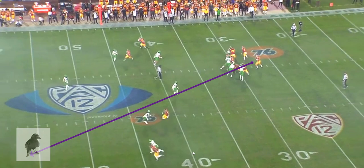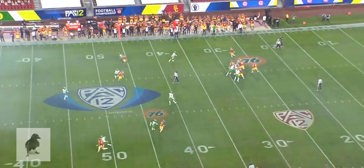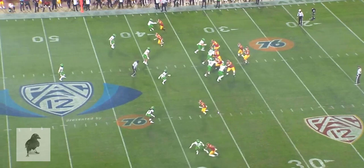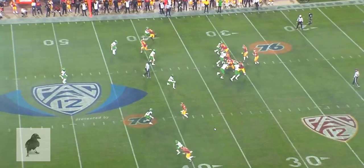Look at the receiver and the defender — this is open by NFL standards, and he looks elsewhere. That's something he's going to have to get better at. As a rule in this first quarter, he has some really difficult times identifying what's open and what's not open. This is open, and he should have thrown it.